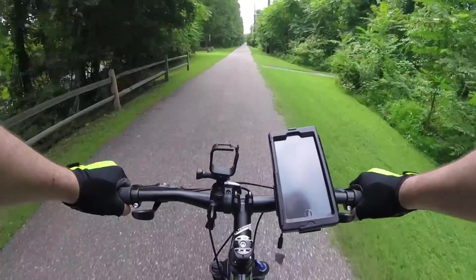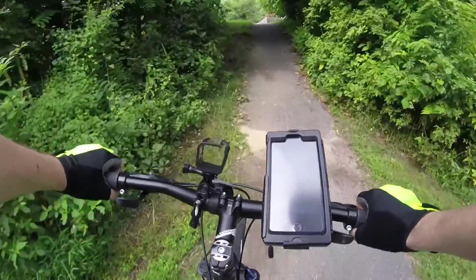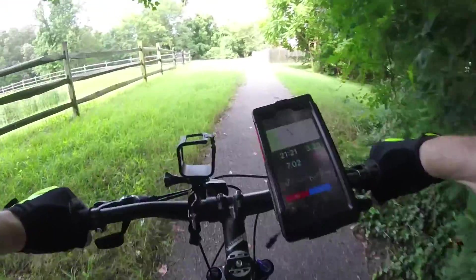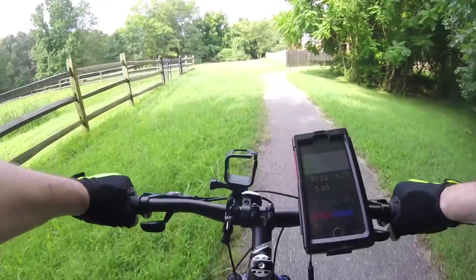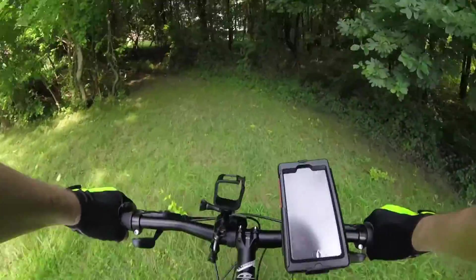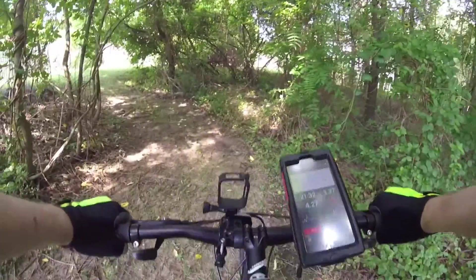We've reached our turnaround point, so we're going to turn onto this little side trail which leads towards a little development area. We're going to pick a shady spot under some trees to sit back, suck down some water, eat some trail snacks and stretch our legs, and then we'll start heading back.